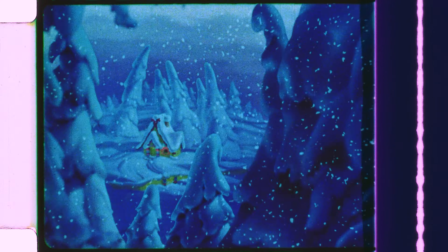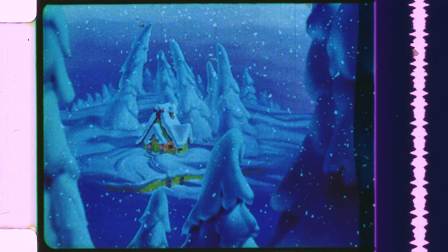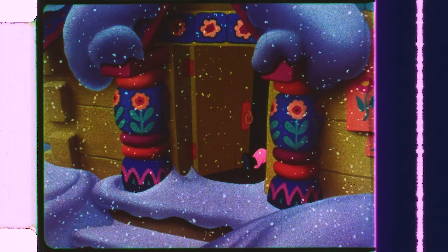The screen suddenly darkens and we dive into a snowy, scary forest. The sound of the horns ominously plays in the background as tension builds to reveal our villain, the Wolf. From the Wolf's stalking perspective, we move towards Peter's house, where we see our protagonist step out into the world, determined to capture the Wolf.